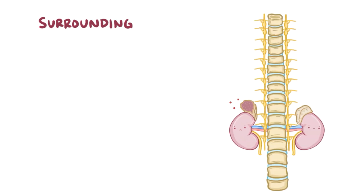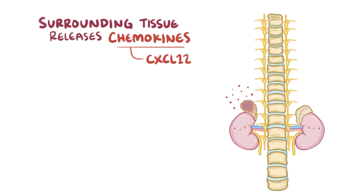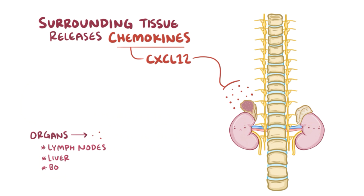When any type of neuroblastoma forms, cells in the surrounding tissue release chemokines called CXCL12, and that stimulates nearby immune cells. CXCL12 is normally produced by some organs like the lymph nodes, liver, bones, and especially the bone marrow, but gets produced in higher amounts when the tissue is damaged.